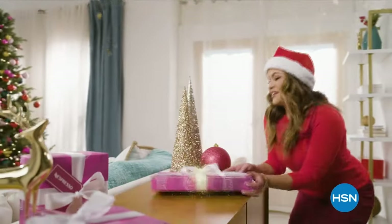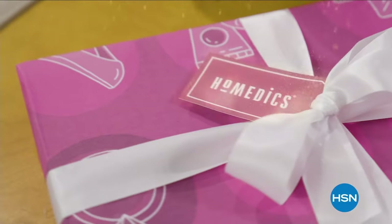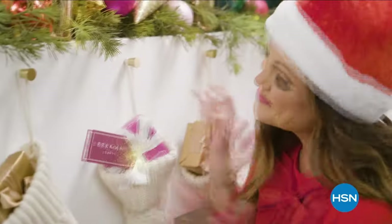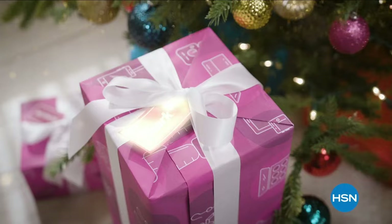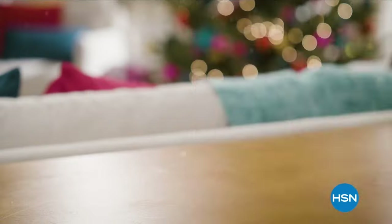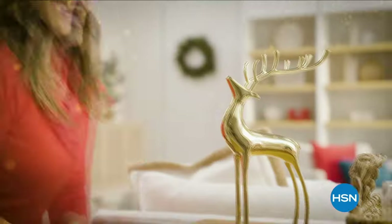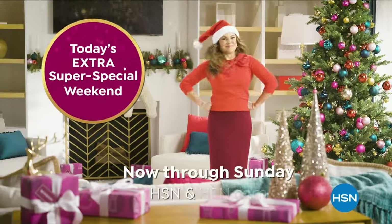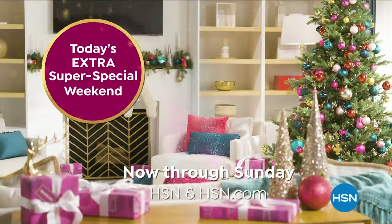The holidays are here, yet there's more left on your list — you should have no worries, we're here to assist. Your HSN gift elves are here to make the season bright with 50 hours of the season's best Today's Specials all in two nights. Get savings so festive you'll fill up your sleigh — guaranteed under the tree by Christmas Day. It's our Today's Extra Super Special Weekend on HSN.